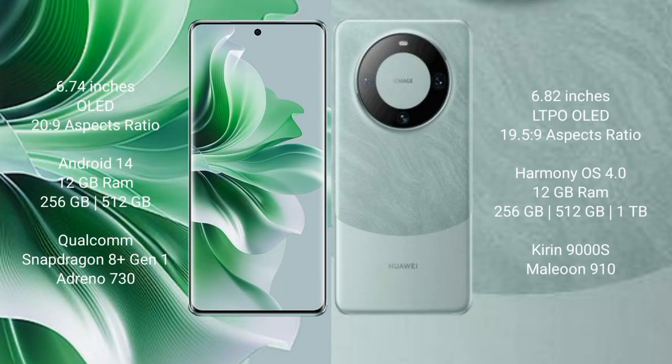Oppo Reno 11 Pro comes with a 6.74-inch OLED display and aspect ratio 20:9. Huawei Mate 60 Pro comes with a 6.82-inch LTPO OLED display and aspect ratio 19.5:9.